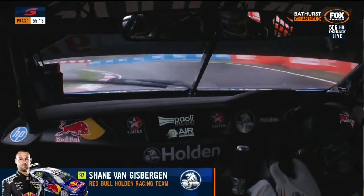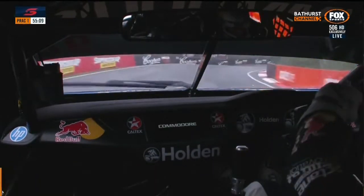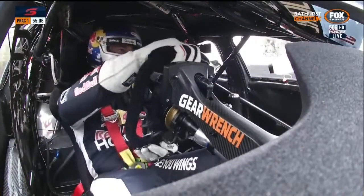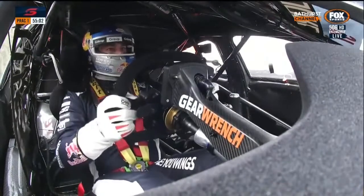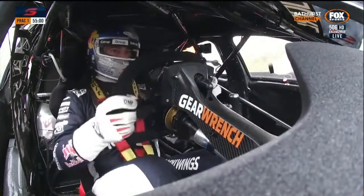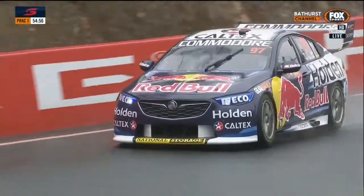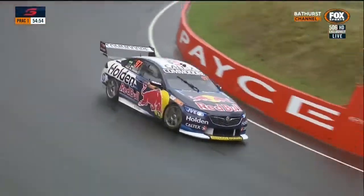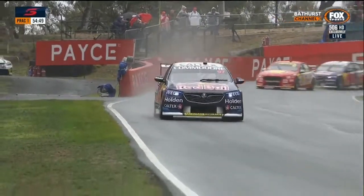Light rain falling as we jump on board car number 97 — Shane Van Gisbergen, our championship leader. Plus 55 points, six wins, five poles, 15 podiums so far this year. He revels in these conditions and was runner-up at the Sandown 500. He's got a real battle on his hands with car number 17, Scotty McLaughlin, who will be sharing with Alex Prem again this weekend.